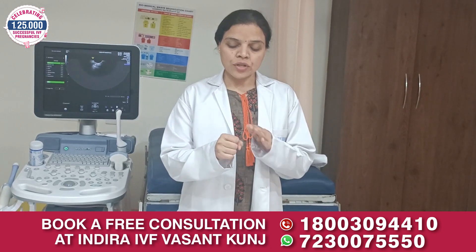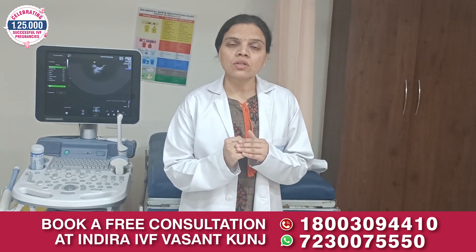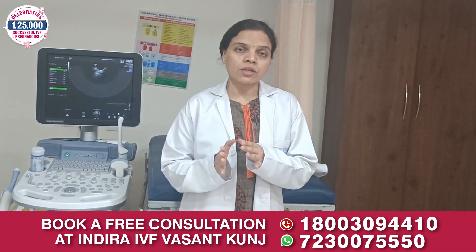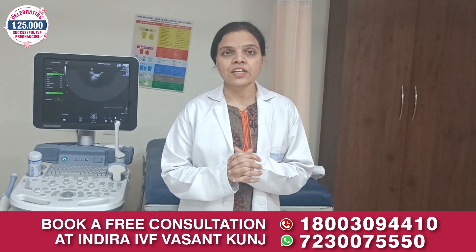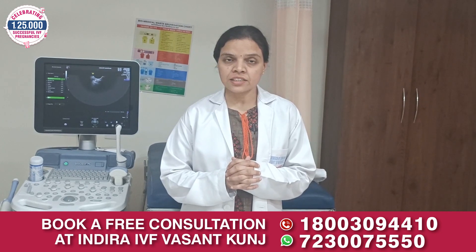In some cases, the outer layer of the embryo is too thick. This outer layer is called the zona pellucida, and due to this thickness the embryo is not able to hatch and implant into the uterus. In such cases, we can take the help of the technology called laser assisted hatching.